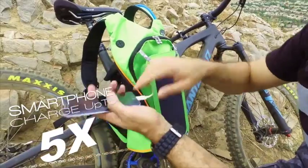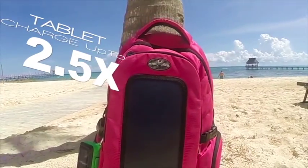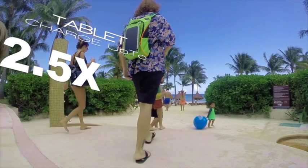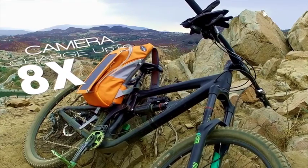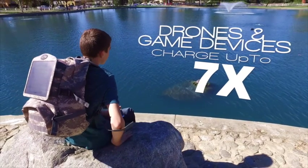From one full charge, you can power smartphones up to five times, tablets up to two and a half times, cameras up to eight times, and even video drones and gaming devices up to seven times.